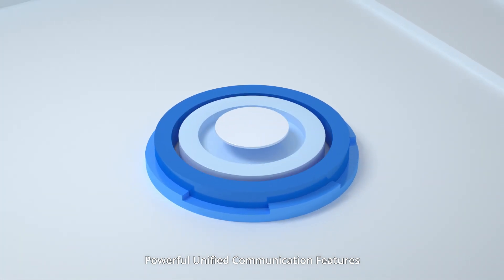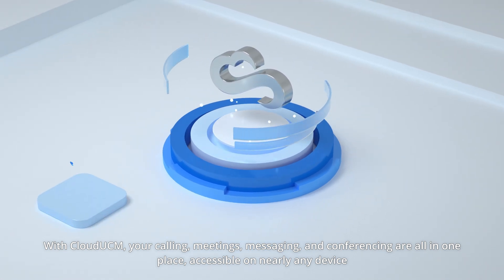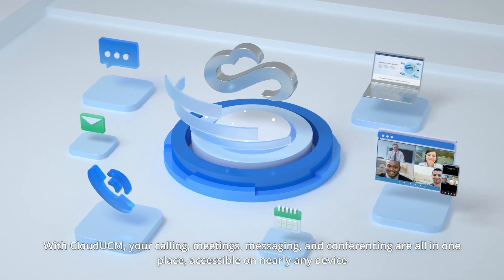Powerful, unified communication features. With Cloud UCM, your calling, meetings, messaging, and conferencing are all in one place, accessible on nearly any device.